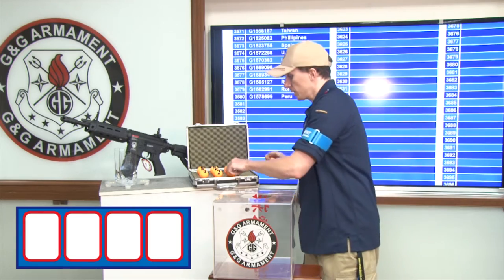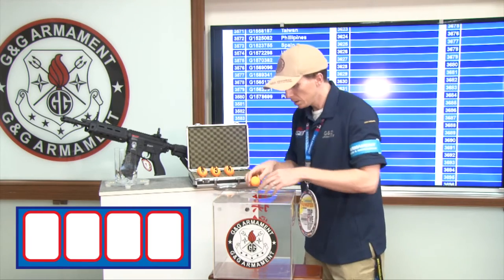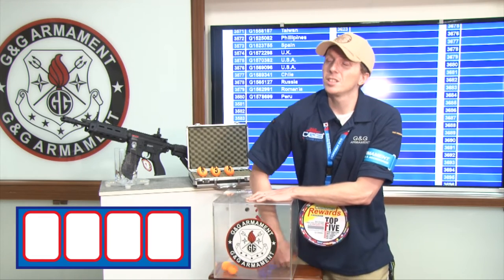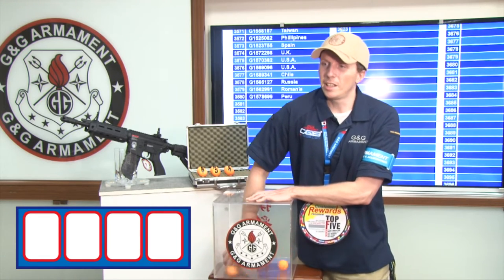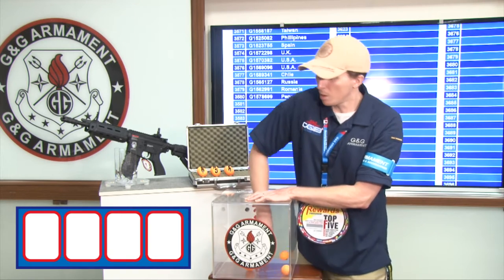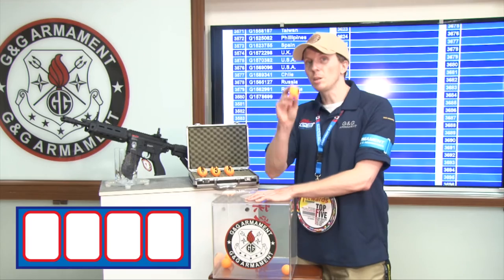First digit — on 0, 1, 2, 3. Let's see who the winner is this month. The first digit is number 2.